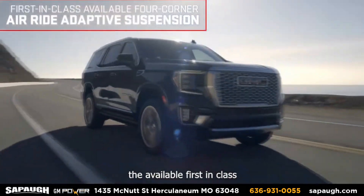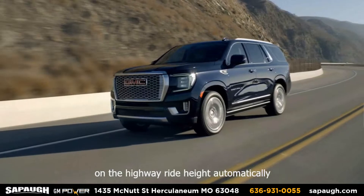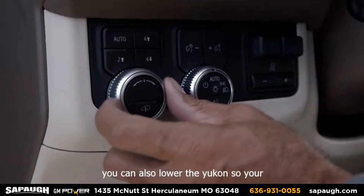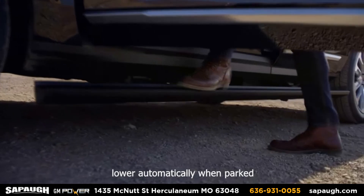And when you need to adapt on the fly, the available first-in-class four-corner air ride adaptive suspension provides cloud-like comfort. On the highway, ride height automatically adjusts to improve efficiency. You can also lower the Yukon so your passengers can get in and out more easily, or program it to lower automatically when parked.